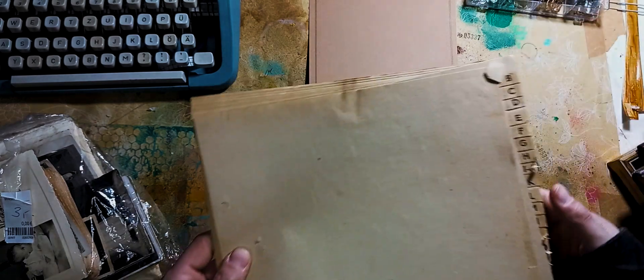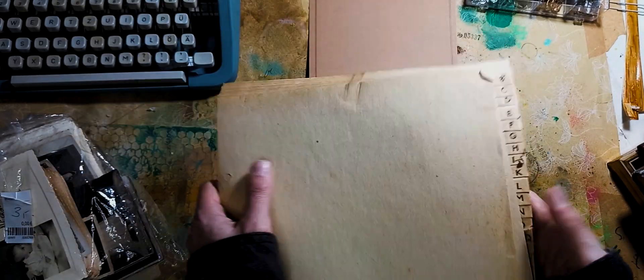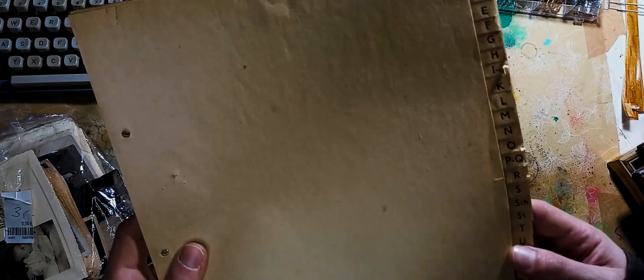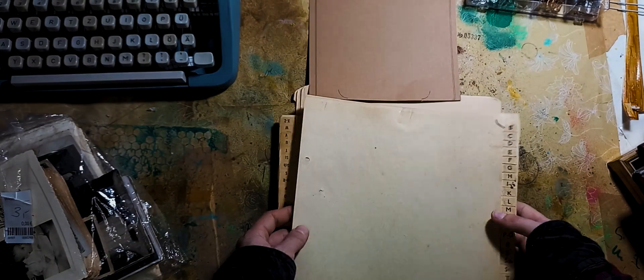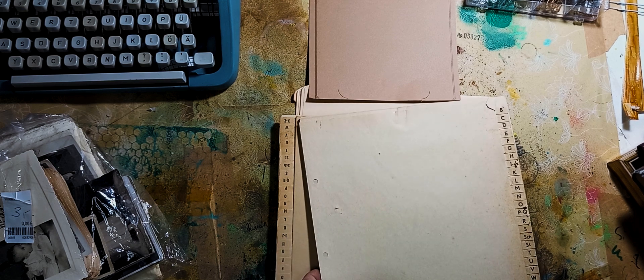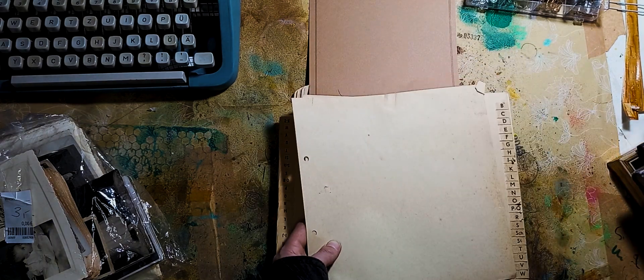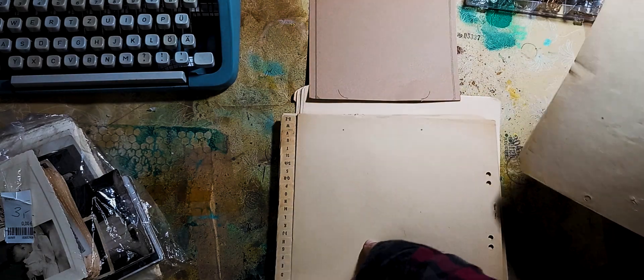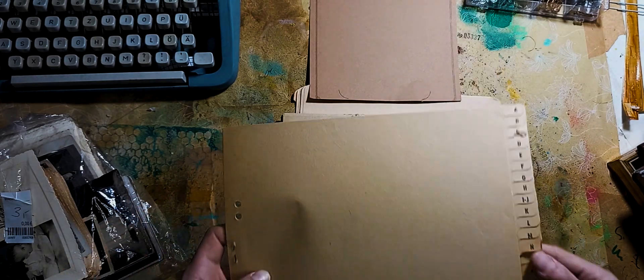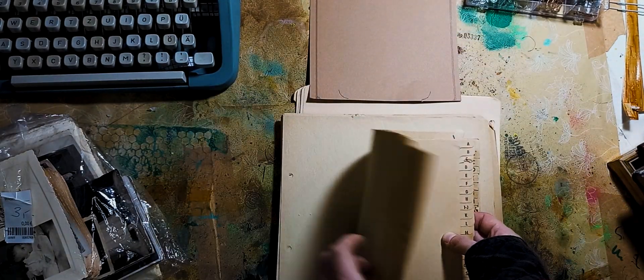These are just beautifully aged papers where you could file stuff under certain letters. You could use these papers for their intended purpose — to organize stuff under certain names — or just use them as pages in a junk journal, since they are letter size. You don't have to coffee dye them because they're already aged. To compare it here — this is something white against these papers — you can see how aged they are. I prefer actual vintage papers over coffee dyeing because it's more genuine. Coffee dye is nice too, but it makes paper a little wrinkly.